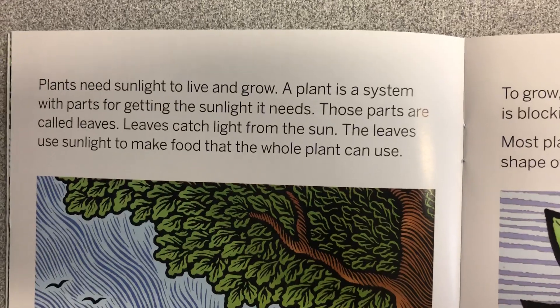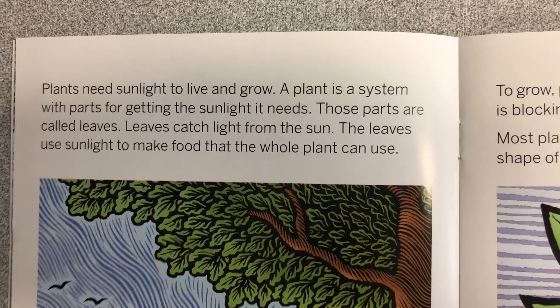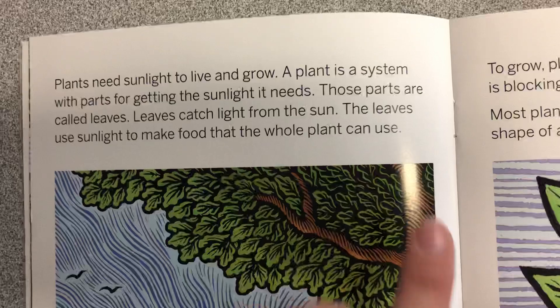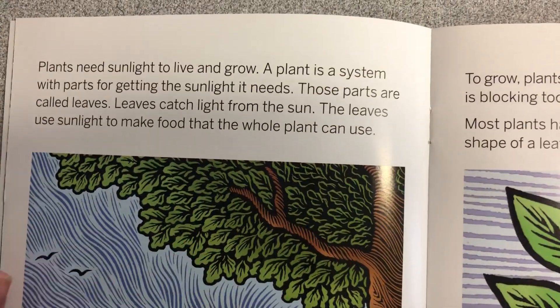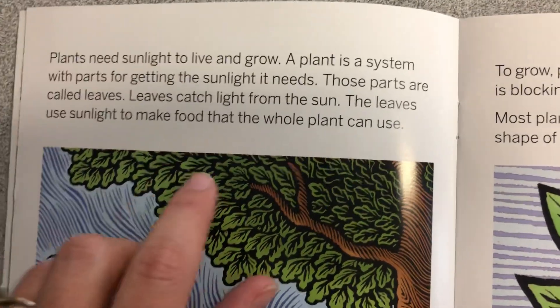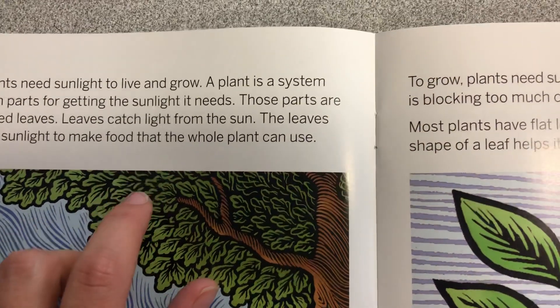Plants need sunlight to live and grow. A plant is a system with parts for getting the sunlight it needs. Those parts are called leaves. Leaves catch light from the sun. The leaves use sunlight to make food that the whole plant can use.